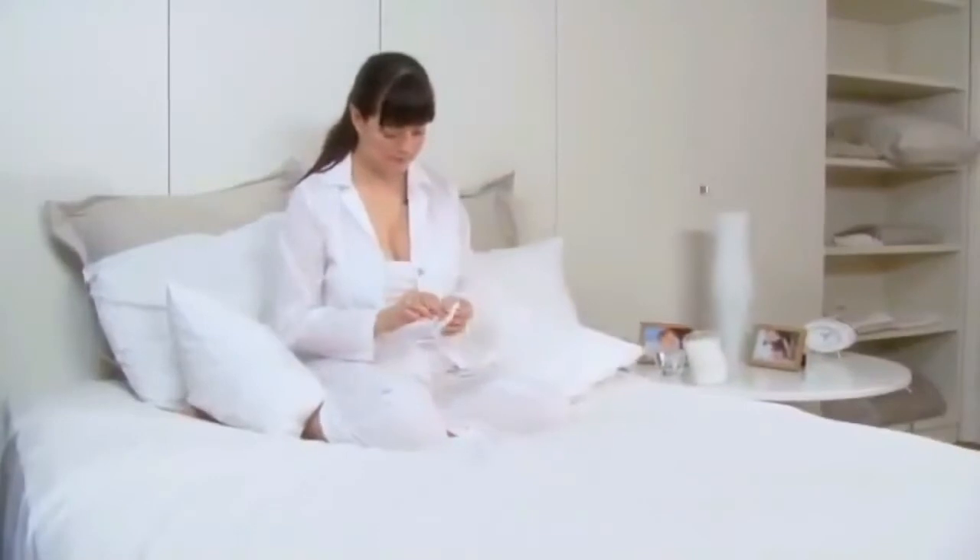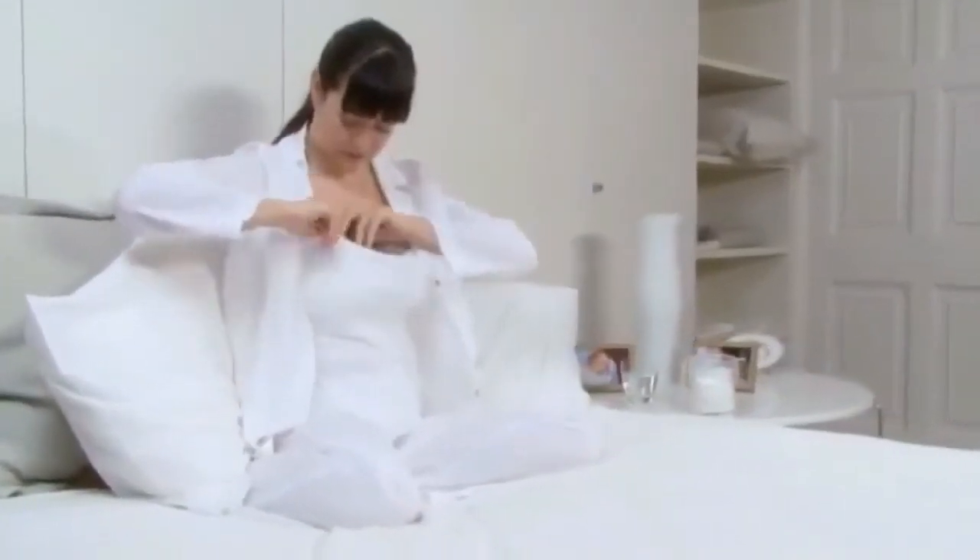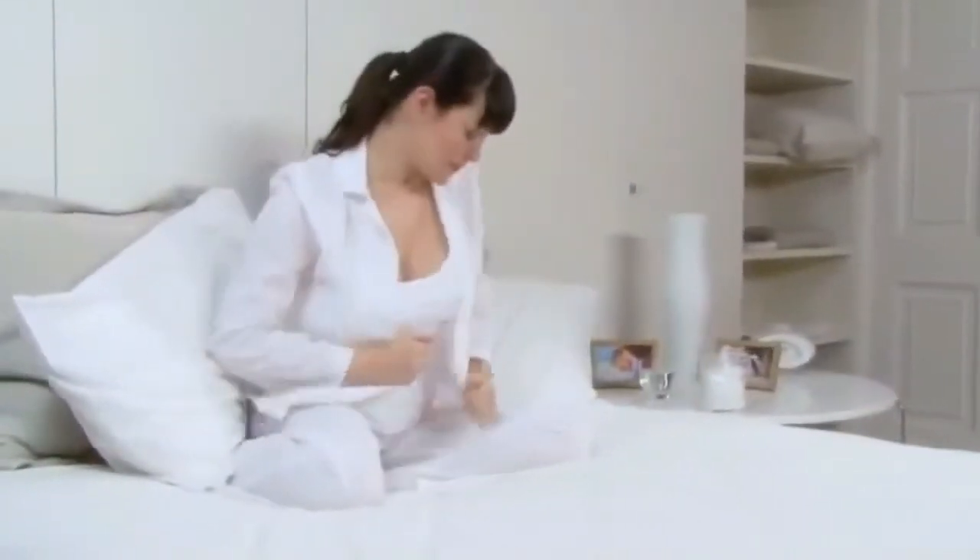It's only natural for milk to leak from the breast. This is known as the letdown reflex. But don't worry about any leakage — you can use discreet reusable or disposable breast pads, which you simply place inside your bra to help prevent embarrassing stains on your clothes.